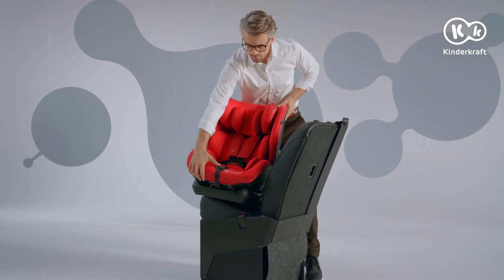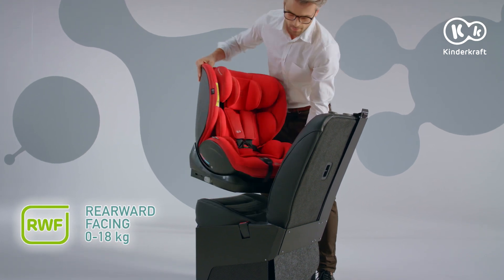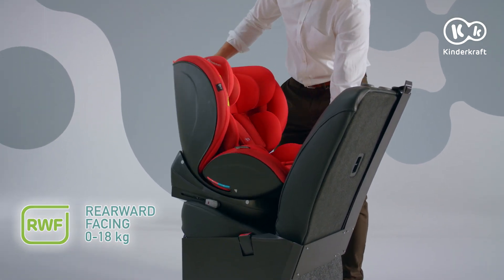Importantly, the MyWay allows you to carry your children in the safest possible rearward facing position until they reach 18kg.